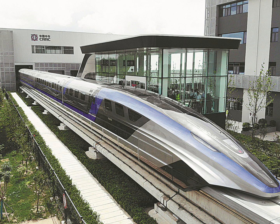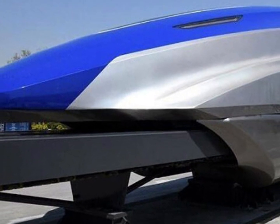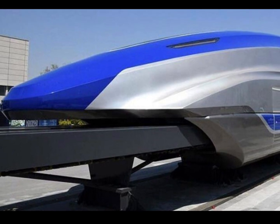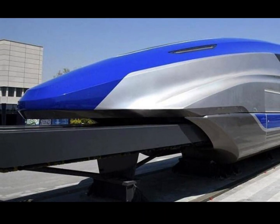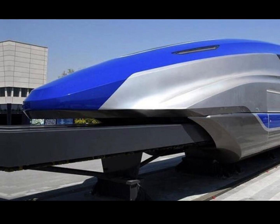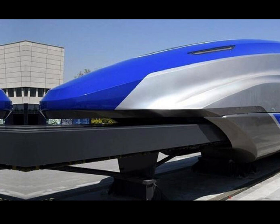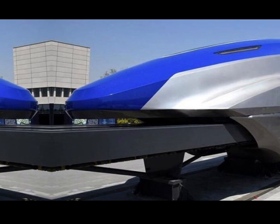Let's start with what makes the Shanghai Maglev Train so special. The word 'maglev' is short for magnetic levitation. This isn't your regular train that runs on wheels and rails — this bad boy floats using powerful magnets. The train literally hovers about 10 millimeters above the track. No wheels, no friction.